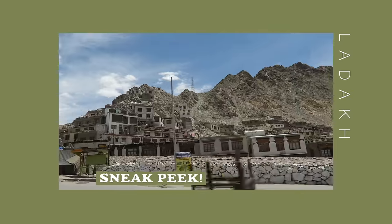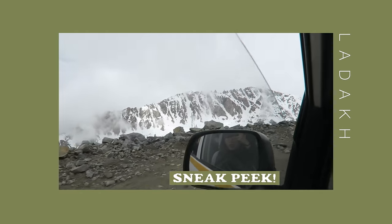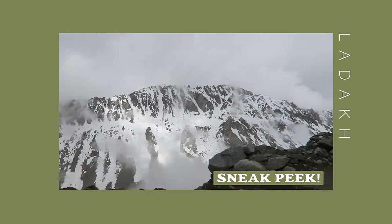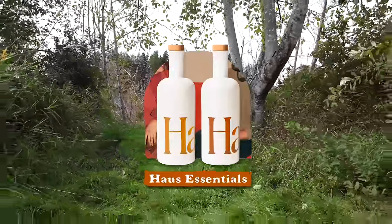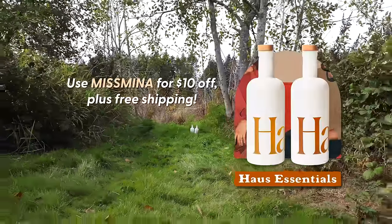It is gonna take a while to edit — much, much longer than it took to edit this video. So in the meantime, I'll also be releasing more videos filmed in Washington State, which is where I am right now. Thanks again to House for sponsoring this video. The first hundred people to purchase the House Essential Kit from the link in the description box and use my code MissMina will get $10 off and free shipping. Each bottle is handmade — it's a beautiful bottle. I think I'll keep it and use it as a vase.